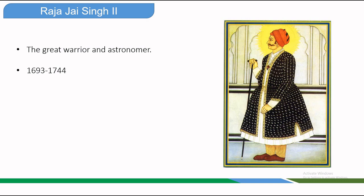Jaipur gets its name from its founder Maharaja Jai Singh, who lived during 1693 to 1744. Raja Jai Singh was a great warrior and astronomer, and a Kachhwaha Rajput ruler of the Kingdom of Amber. He came to power at the age of 11 on the death of his father Maharaja Vishen Singh. Jai Singh had a good education and was trained by the best teachers and scholars in art, science, philosophy, and military affairs.